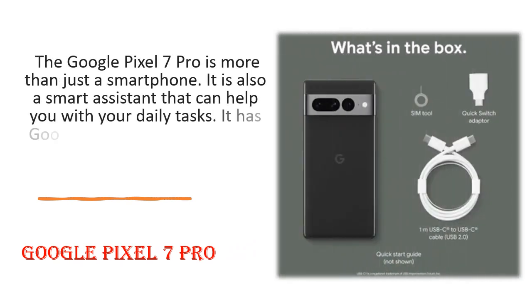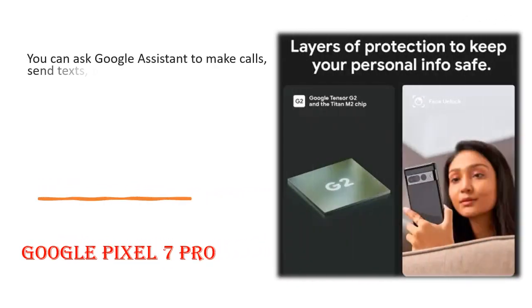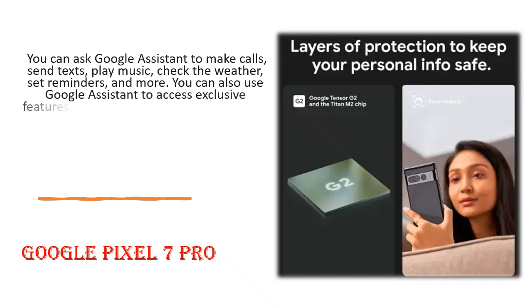The Google Pixel 7 Pro is more than just a smartphone. It is also a smart assistant that can help you with your daily tasks. It has Google Assistant built in, which lets you control your phone with your voice. You can ask Google Assistant to make calls, send texts, play music, check the weather, set reminders, and more.